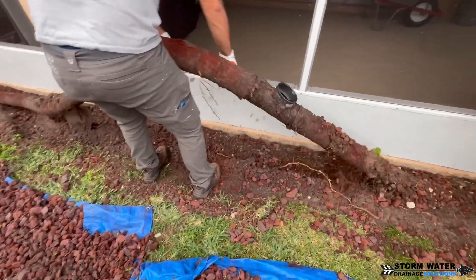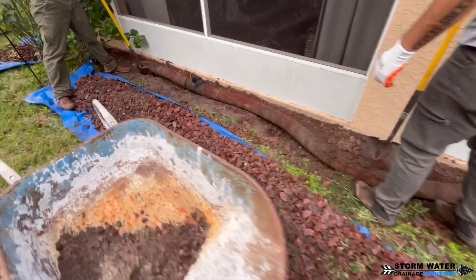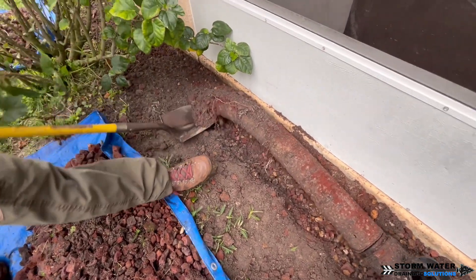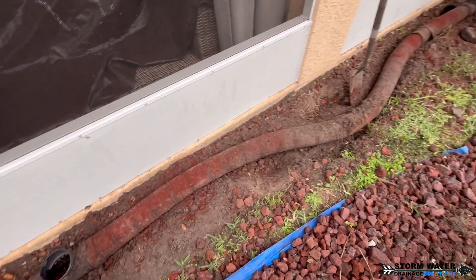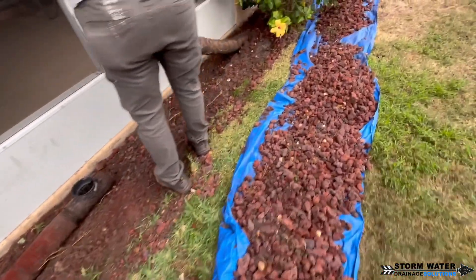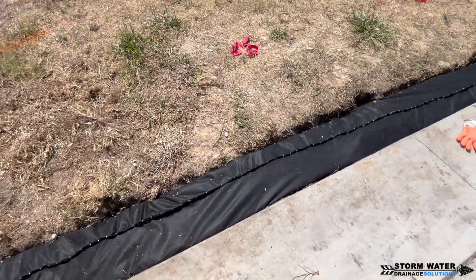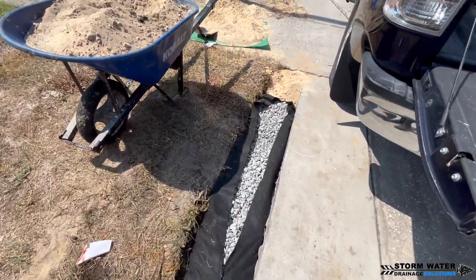Here is another failed French drain system that we had to rip out of the ground. This one had catch basins on the French drain line. Catch basins are going to allow contaminants into your French drain and it's going to clog the perforations. This was also a socked pipe that just had gravel around it, so it was already failed to begin with. You don't want to add catch basins to your French drain — your French drain needs to be 100% separate from every other drain in your system so contaminants don't get into it.